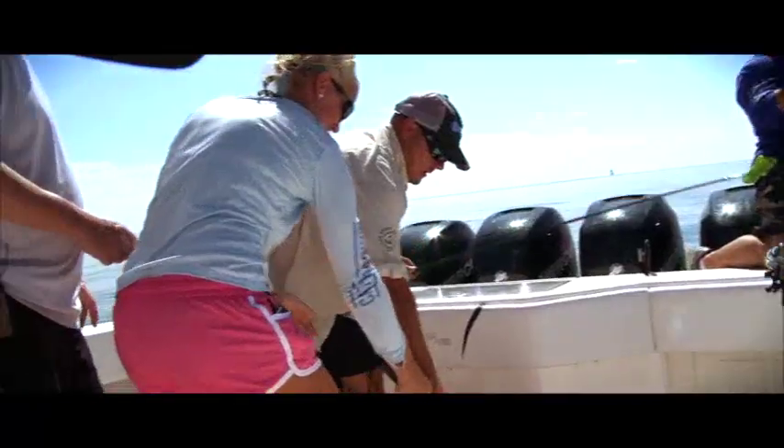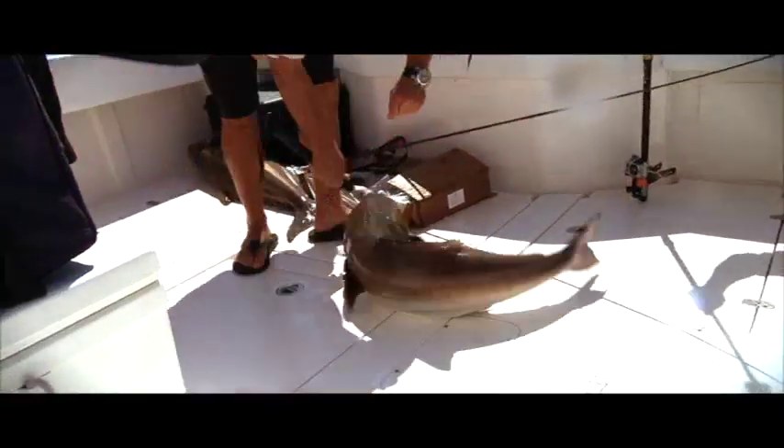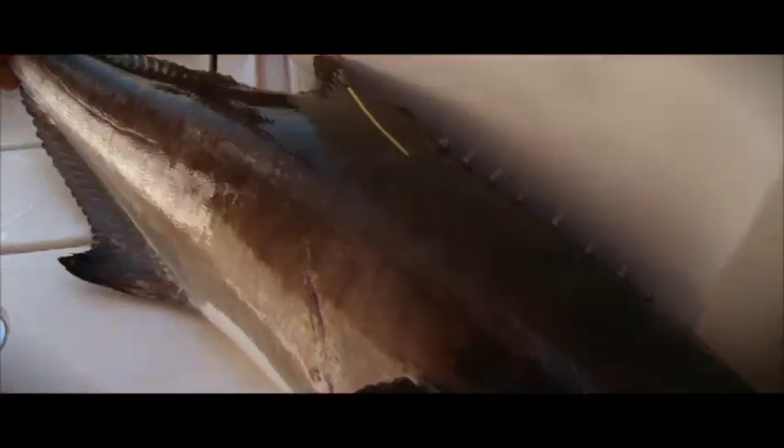We're going to get this fish that Eric caught in the boat. We're going to try to get his tag real quick and get her back released again. 40 inches — we get the tag, we'll pop it in right there. And he is going to go back, hopefully be healthy. That fish is good — that fish is alive.